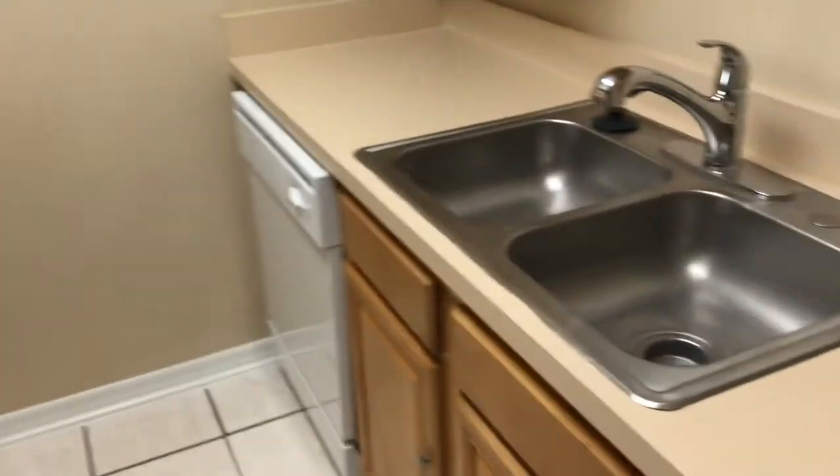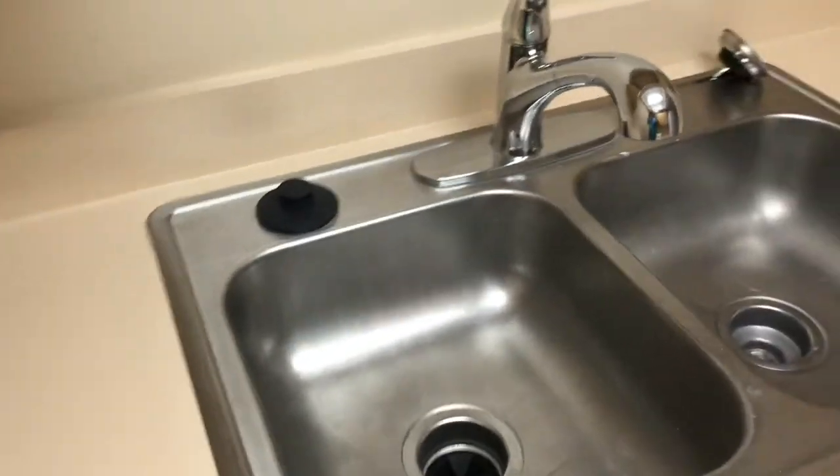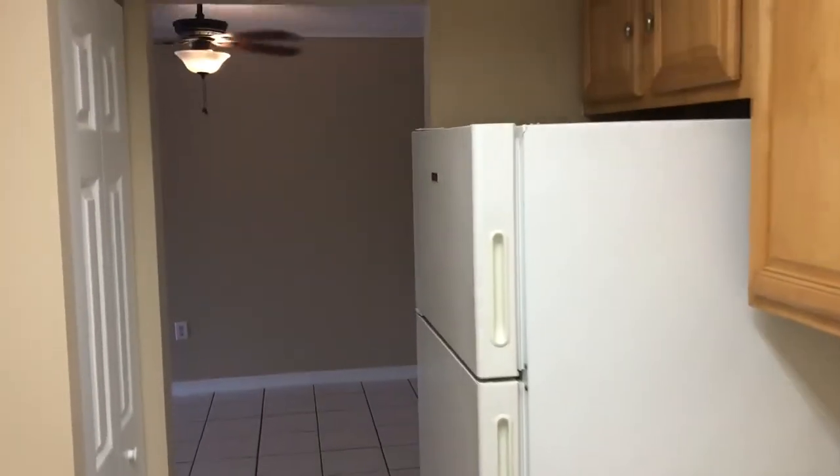And your kitchen — the real hardwood cabinets and this kind of tray-style ceiling here. Dishwasher, garbage disposal — this particular one looks like we've got the pull-out style faucet to it.